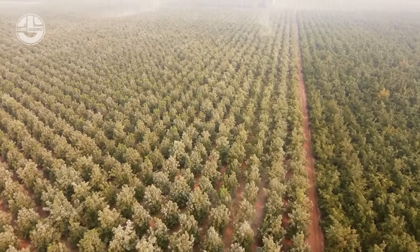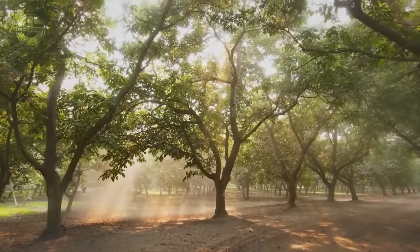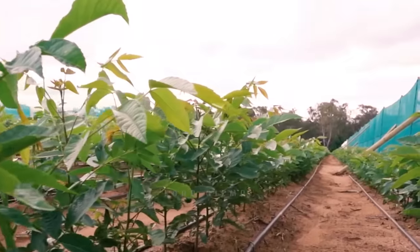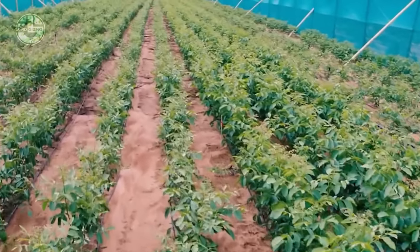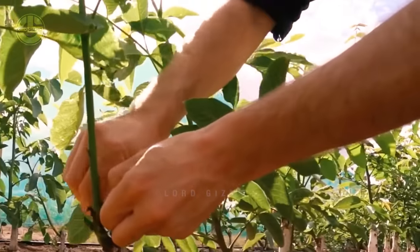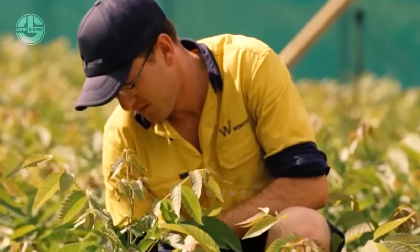These hundreds and thousands of walnut trees did not just appear here overnight. They were planted with patience and care. The process starts with cultivating the seedlings at the nursery. This is to ensure that factors like temperature, nutrition, hydration and more are controlled to give the seedling optimum growth.